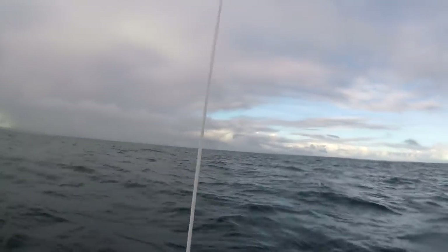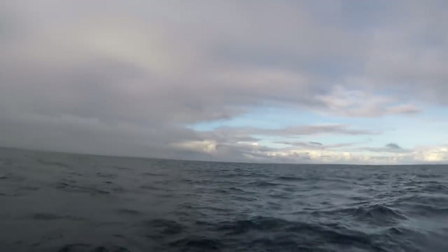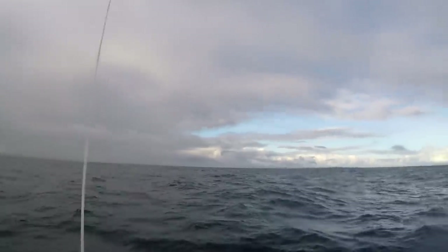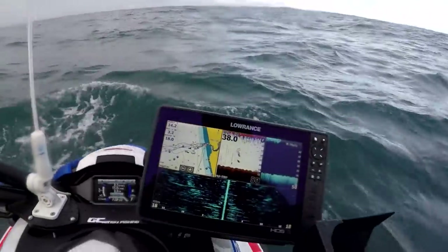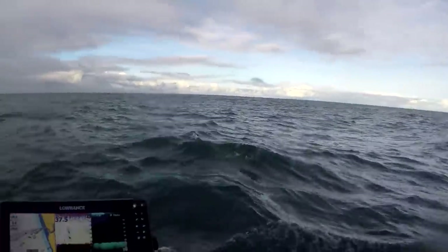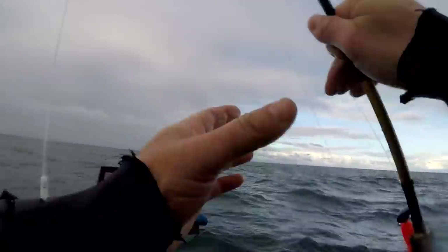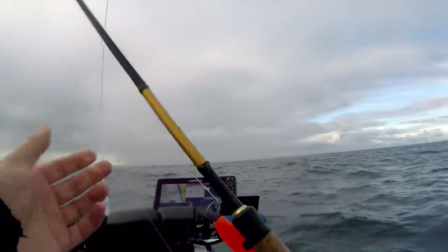I've got a lot of birds in this area here flying around, not doing too much but they are fairly active. There's a lot of fish on the sounder — most likely kawai — but I figured I may as well have a cast, have a warm-up cast and see if I can still remember how to catch fish.